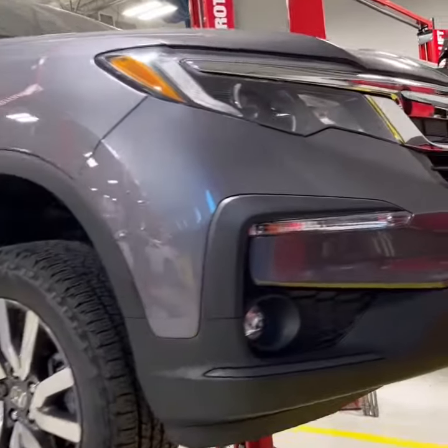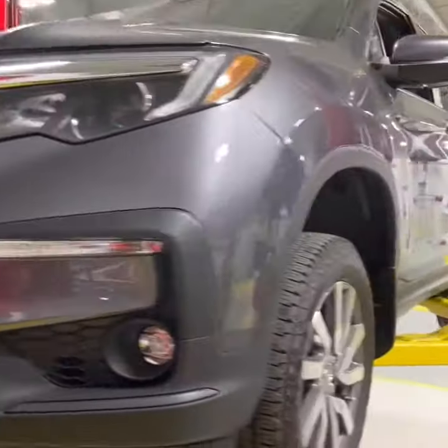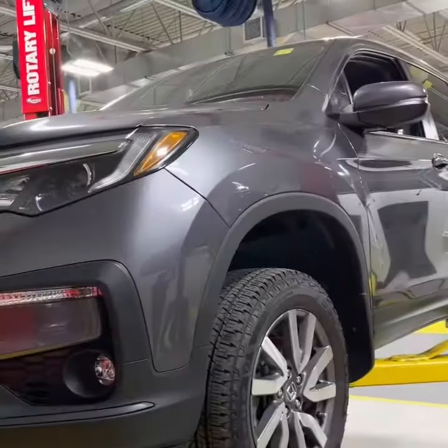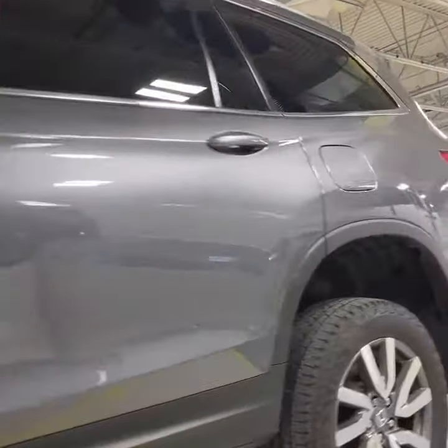How's it going? Honda Licensed Technician Brandon Westerlaken back with another used vehicle walk around. This is a 2019 Honda Pilot, stock number 22346A. Do a quick walk around with you around the exterior of the vehicle.